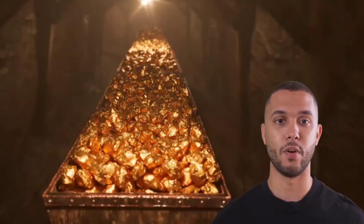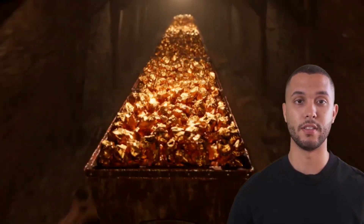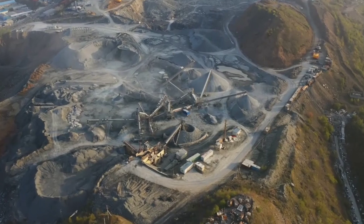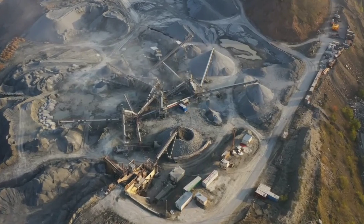Gold extraction has long been a double-edged sword, fueling economies while wreaking havoc on our environment. But there are eco-friendly methods that can change the game. Take gravity separation, for instance — it uses the natural density of gold to separate it from lighter minerals, with no chemicals involved.